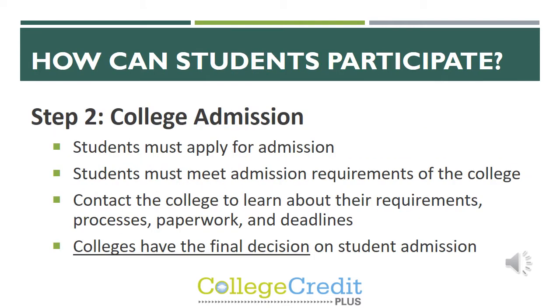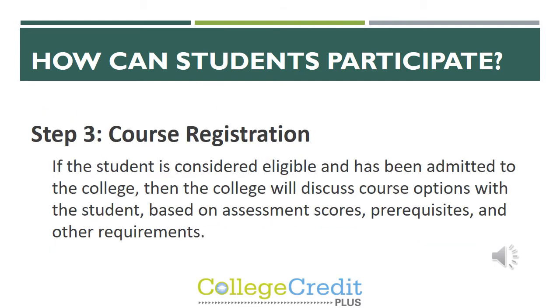The next step is college admission. Students must apply for admission to the colleges they are interested in taking CCP classes with, and they must meet those admissions requirements. They need to learn about the requirements, paperwork, and deadlines for each college, because ultimately colleges will have the final decision on student admission. Step three is course registration. If the student is eligible and admitted to the college, the college will discuss course options with the student based on their assessment scores. Here at FCA, we will also go through those courses to help students pick which will work best for them.